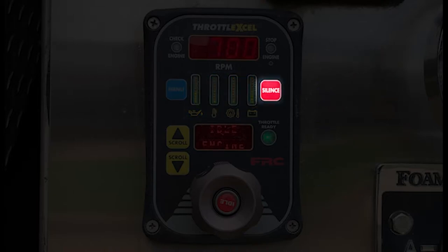The silence button is not used by apparatus operators, but it is used to suppress audible alarms during programming modes performed by the manufacturer or maintenance.